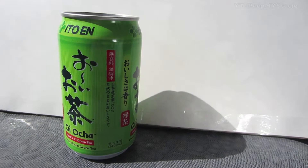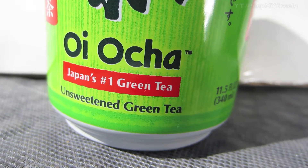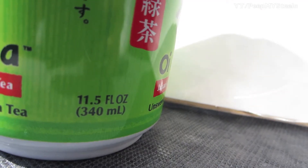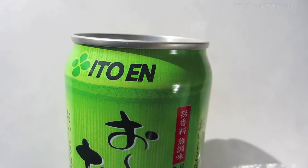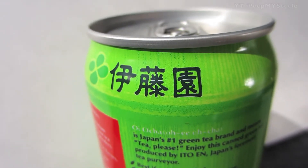We can check out some Japanese green tea in this video. As you can see here, it's made by Ito En — not sure if that's the right pronunciation — and right there it says Oi Ocha, Japan's number one green tea, unsweetened green tea, 11.5 ounces. Bought at the local Asian market, actually the Japanese market.